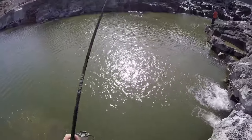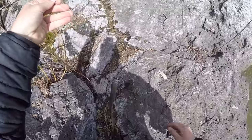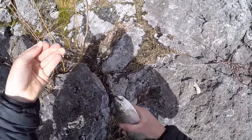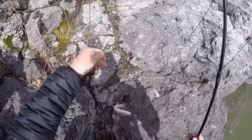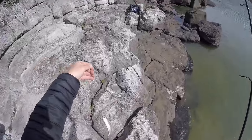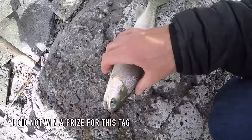Got one! Yes — first trout of the day! That is a beautiful eating-size rainbow trout. Oh, he has a tag! He's swallowed that, but he has a tag right on his lip. You know, I think if you submit those tags you're entered in for a prize or something. Sometimes they'll have tags where it's just like you win 10 bucks or 20 bucks. I'll write down the number and we'll look that up later. Look at that tag right on his lip there.